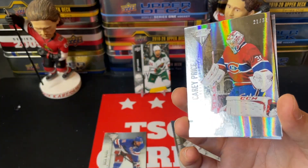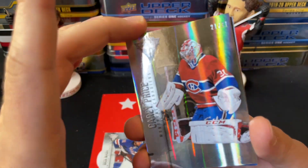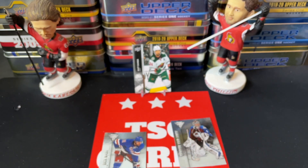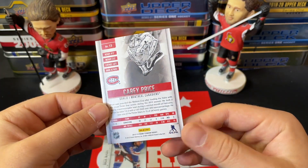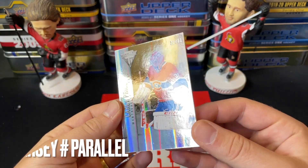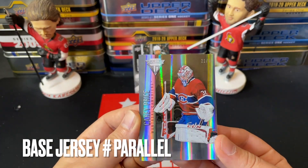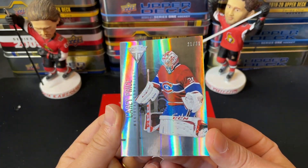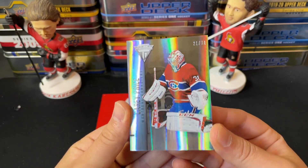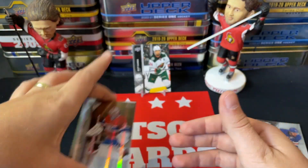Whoa, whoa, whoa — I was trying to slow reveal. We got a Carey Price numbered to 21 out of 31! I'll put this other card down for a second. I don't know exactly what type of card this is but I'll put it on screen. Panini Titanium is like a rainbow to his jersey number — that is a sweet Carey Price card, number 21 out of 31.